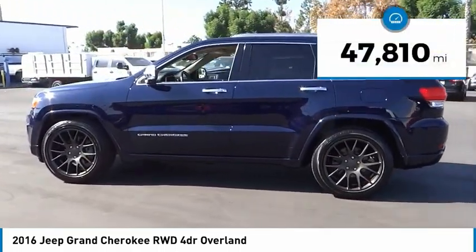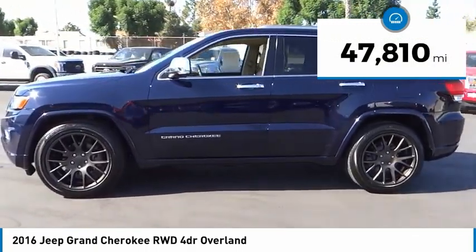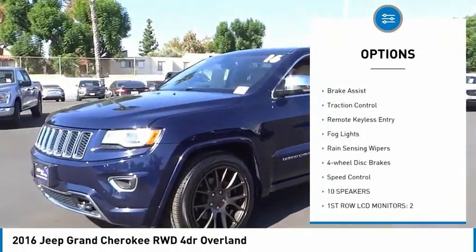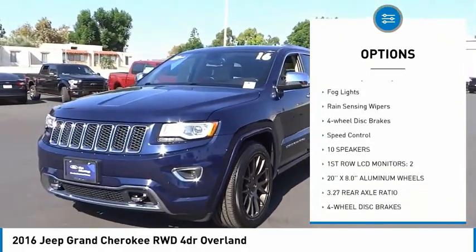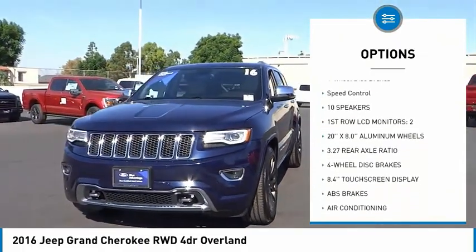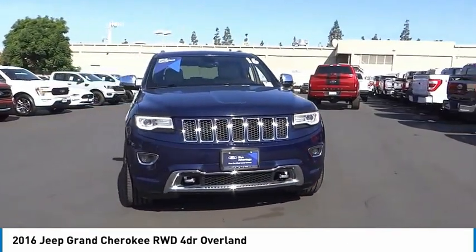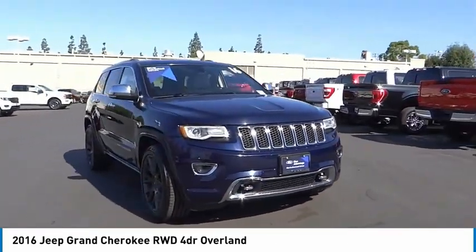This vehicle has less than 50,000 miles. Here are some of this vehicle's great options: electronic stability control, alloy wheels, power lift gate, brake assist, traction control, remote keyless entry, fog lights, rain-sensing wipers, four-wheel disc brakes, and speed control.